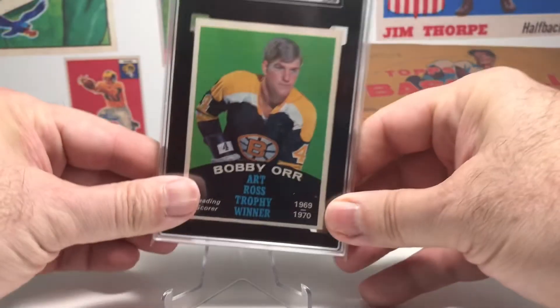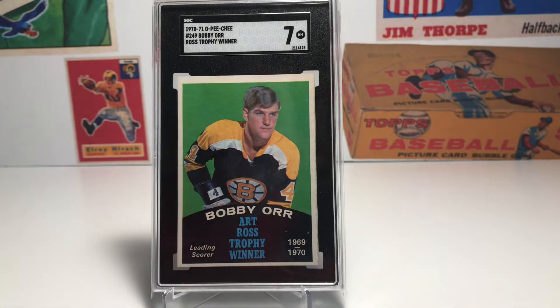The first card I'm going to share is this 1970-71 OPC Ross Trophy winner card of Bobby Orr. This is a beautiful card — that green background with the way it contrasts against his jersey is just amazing-looking. Orr is one of the all-time greats, and I really love the design of this particular subset. They did not have these trophy cards for the top set, but they did have them in the OPC cards that year. It's just a great-looking card of one of the all-time greats.